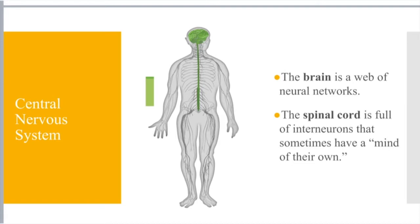We didn't talk in depth about the central nervous system, but here are a couple of definitions. The brain is a web of neural networks — it houses millions and billions of connected neurons, synapses, dendrites, and axon terminals. The spinal cord is full of interneurons, which I mentioned before, that sometimes have a mind of their own — they make some decisions for our body without us really thinking about them.